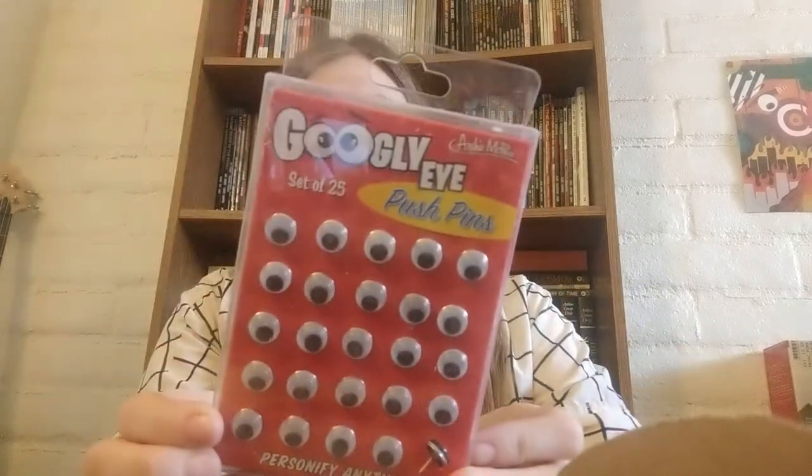This is really cute — Googly Eye Pushpins! This is adorable. I'm going to use these at work for when I need to use pushpins. These are going to be a lot of fun — it's a really cute item.